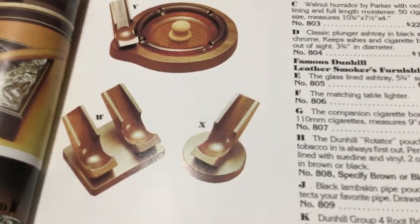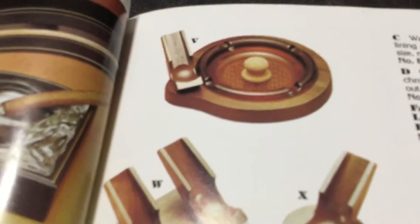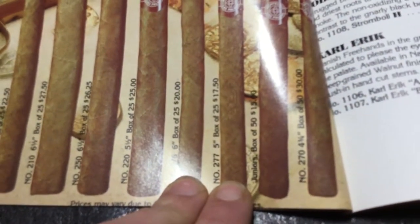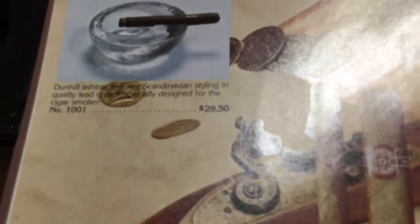$13 — that was a Parker of London walnut smoker's furniture. That's a sharp-looking ashtray, I like those. And more cigars — Dunhill cigars. $22.50 for a box of 25, $27.50 for a box of 25. Yeah, you see it folks — you're not getting them that cheap anymore. Dunhill ashtray, lead crystal, $29.50.